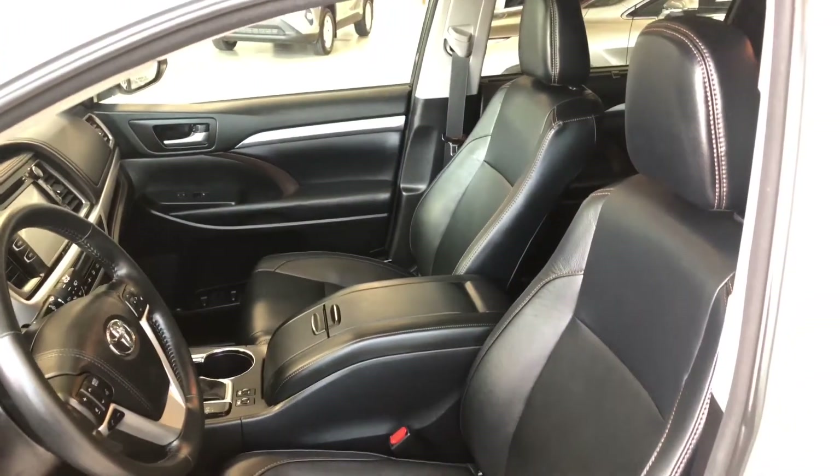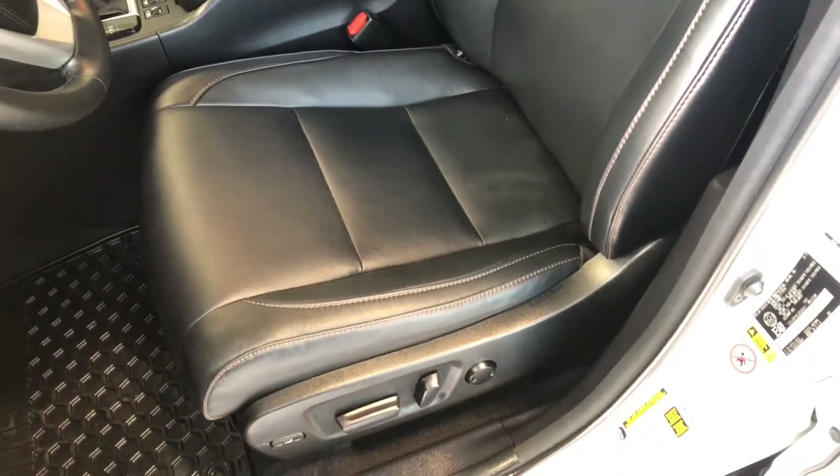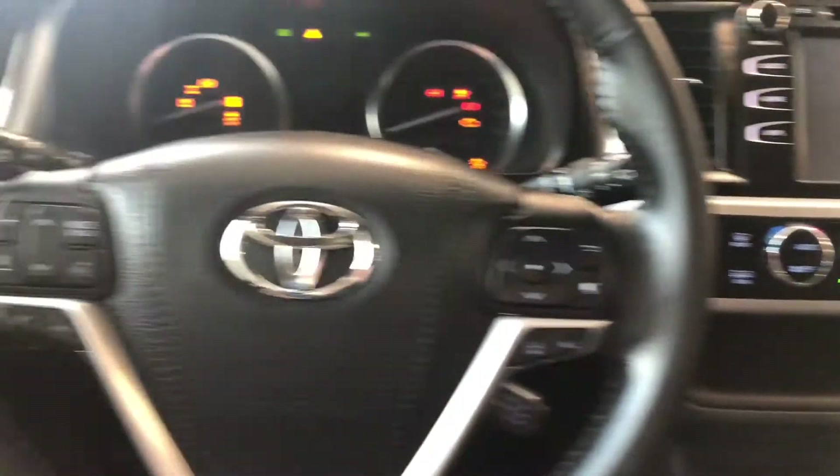Inside, this Highlander comes equipped with black leather seating and all-weather mats. On the bottom you have your power seating adjustment buttons, and up top you also have a power moonroof. This Highlander is a push-to-start, so we push the brake in and press the start button right behind the steering wheel.